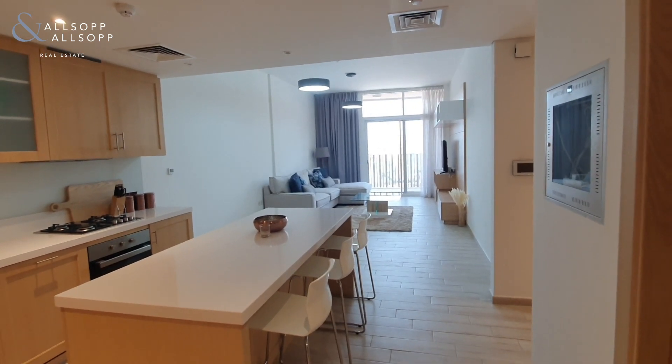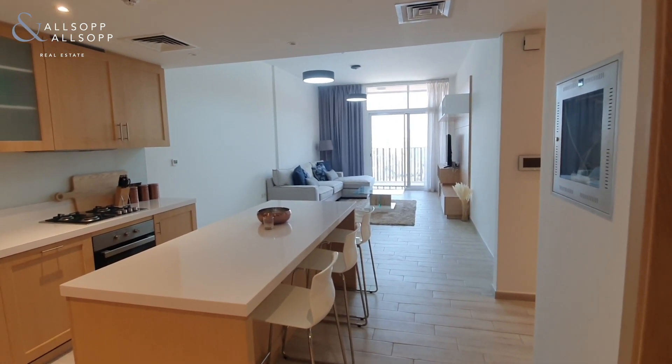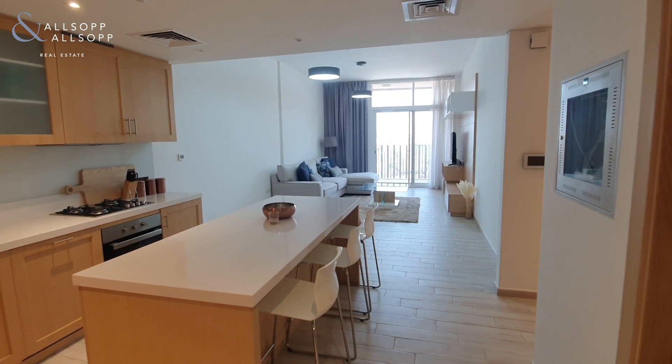Hi there, it's Ryan from Alsop and Alsop Real Estate here to show you around this one-bedroom apartment in Belgravia 1.